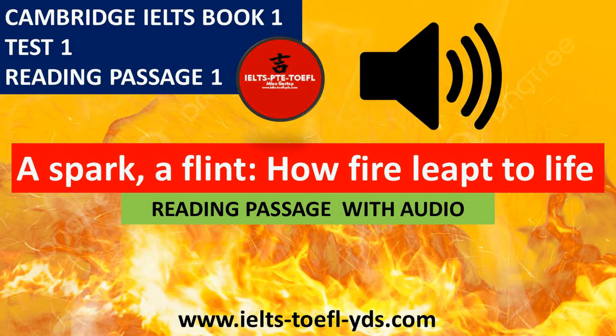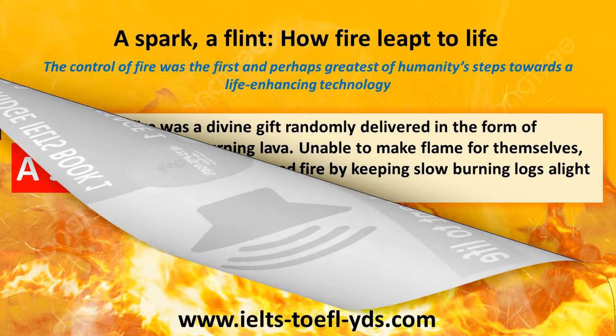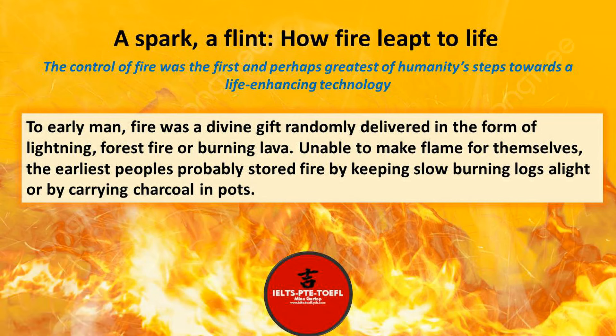Cambridge IELTS Book 1, Test 1, Reading Passage 1. A spark, a flint: how fire leapt to life. Reading Passage with Audio.